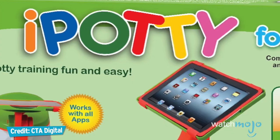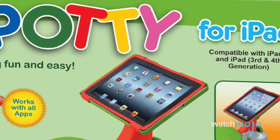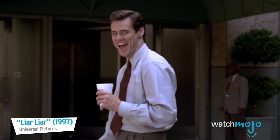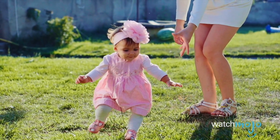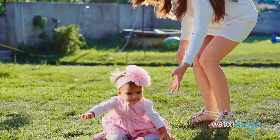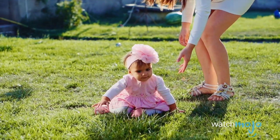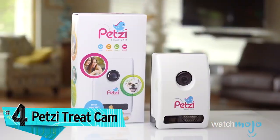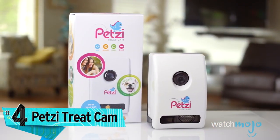Don't poo-poo the idea until you've got a toddler who refuses to go! It's only designed for little ones up to 43 pounds, though. The fourth cool tech you didn't know about is the Petsy Treat Cam — keep an eye on your pet while at work, even dispensing treats on demand.